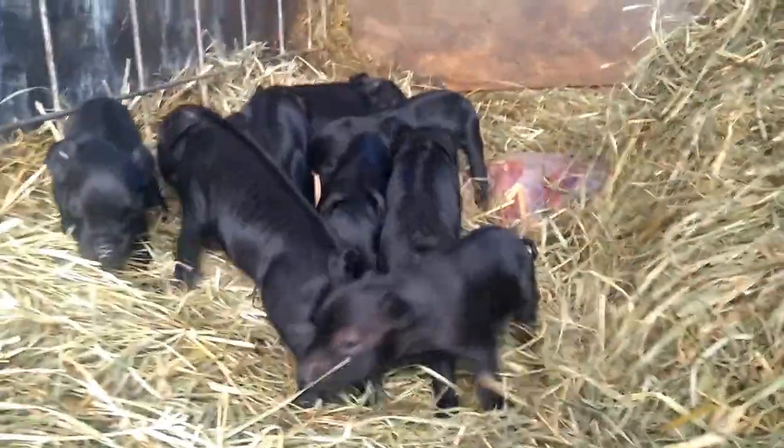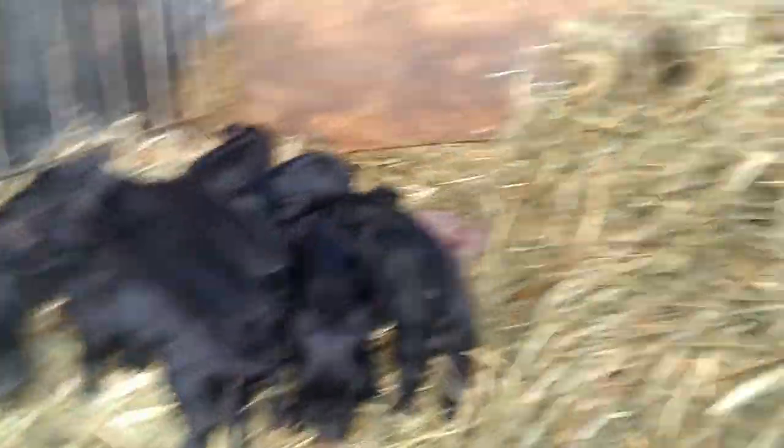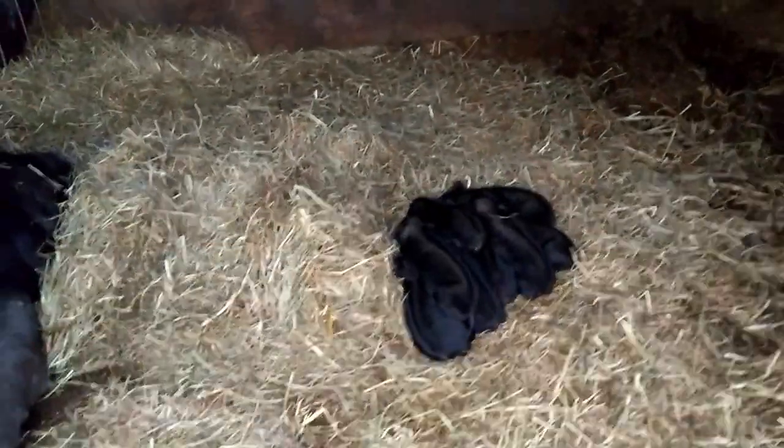As you may have seen — and I'll go ahead and insert the video right here — Mama number two had her babies. We have another eight little piglets, and there's mama just sacked out. Eight more little bacon bits, very excited about that.